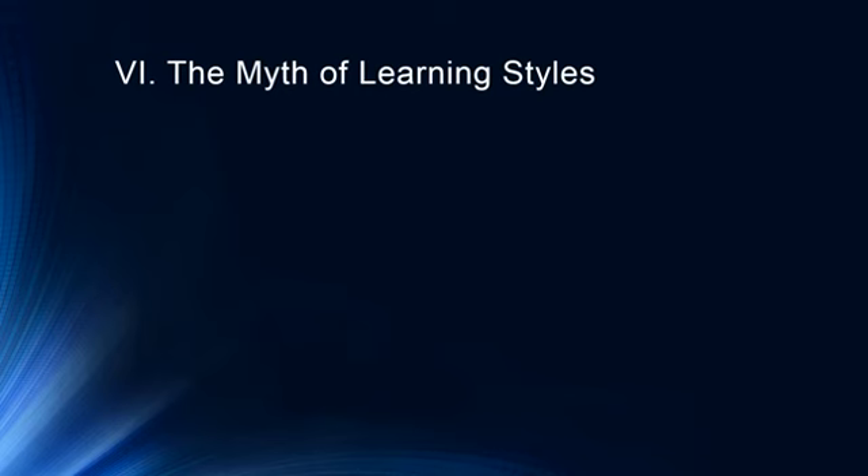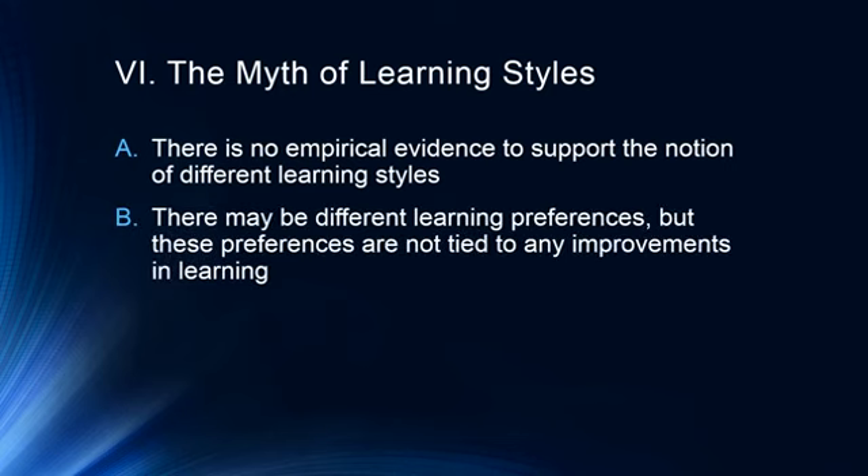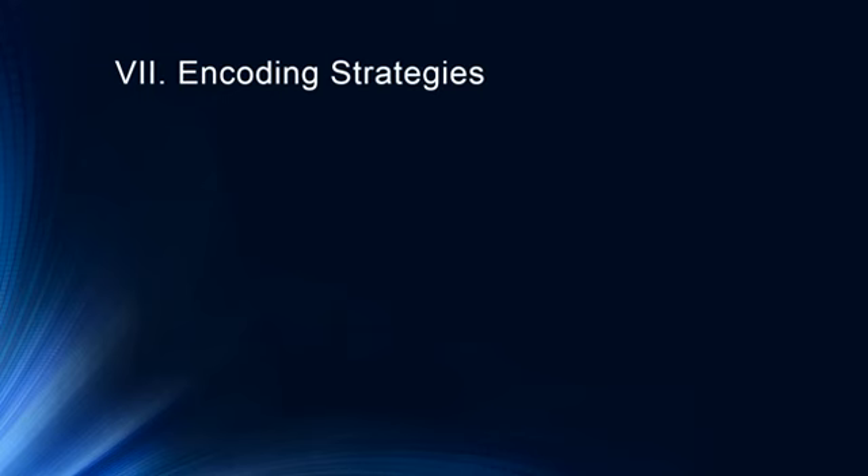Before finishing up, I want to dispel one of the great education myths: the myth of learning styles. There is no empirical evidence to support the idea of different learning styles. There may be different learning preferences — some people prefer one study style over another — but these preferences are not tied to any improvements in learning. In fact, from the metamemory literature, things that feel like they work may actually be worse for learning, potentially setting students up for failure. Don't focus on learning style — focus on results.